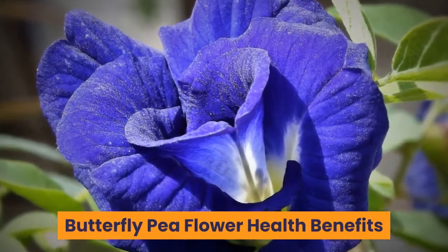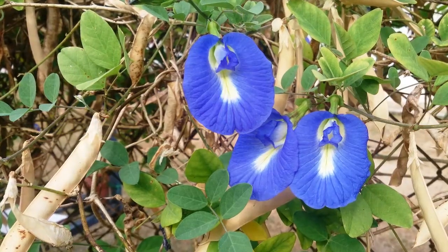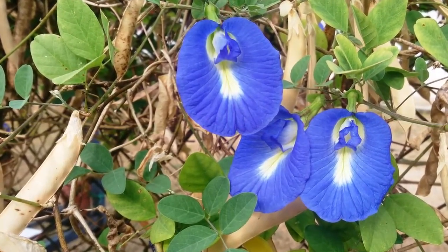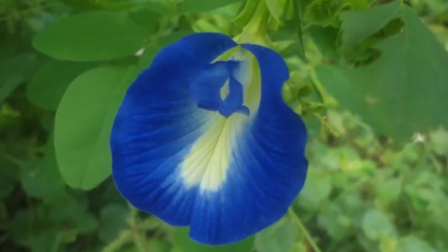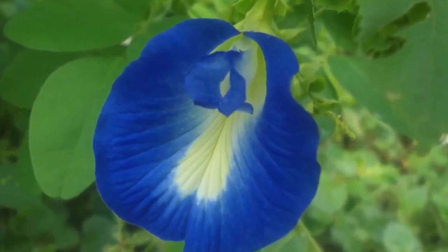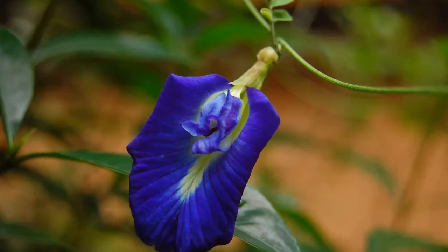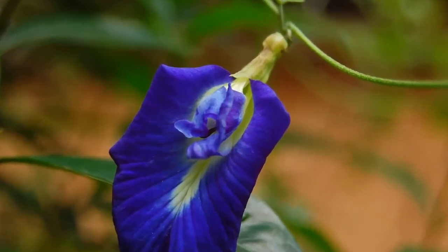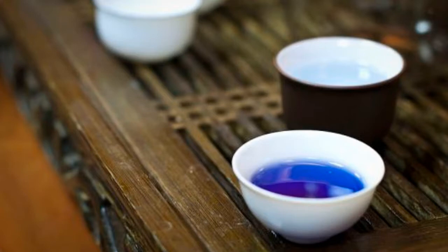Butterfly pea flower health benefits. We often have seen this kind of plant in low altitude areas in tropical regions in Asia. This beautiful yet intriguing flowering vine is such a powerhouse of nutrients, specifically the flowers. In rural places, folks often use it as a tea not just because of the alluring beautiful color that changes depending on the pH level of additives, but for its health benefits.